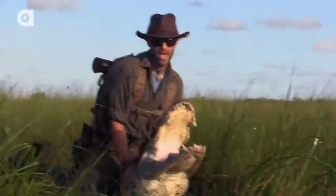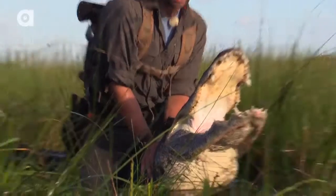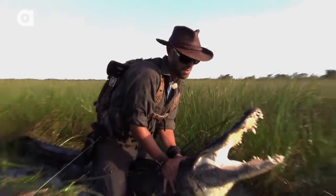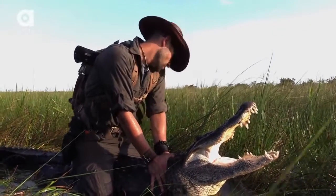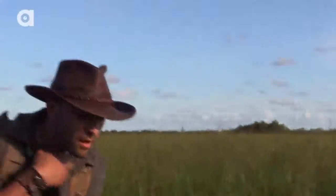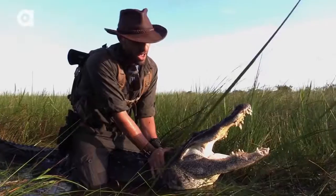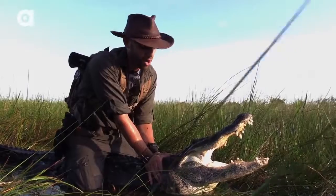Hear that hiss? He's not exactly happy to have me on his back. You guys can get in a little bit closer — I think I've got him pretty well positioned. Kind of got him in a saddle lock here. Now that is the American alligator, and this is one of the reptiles I want to show you out here in the Everglades because these guys are top dog.